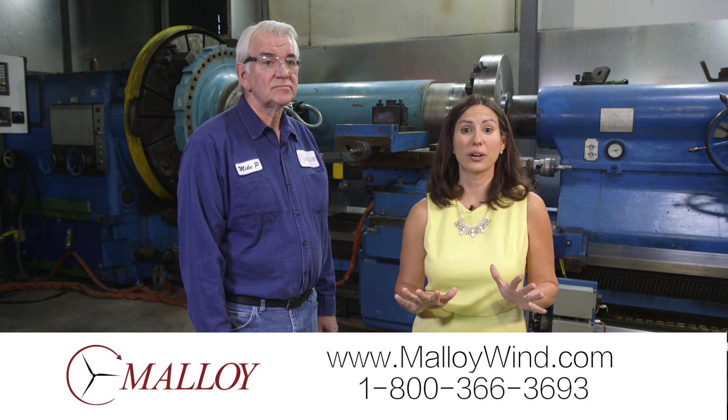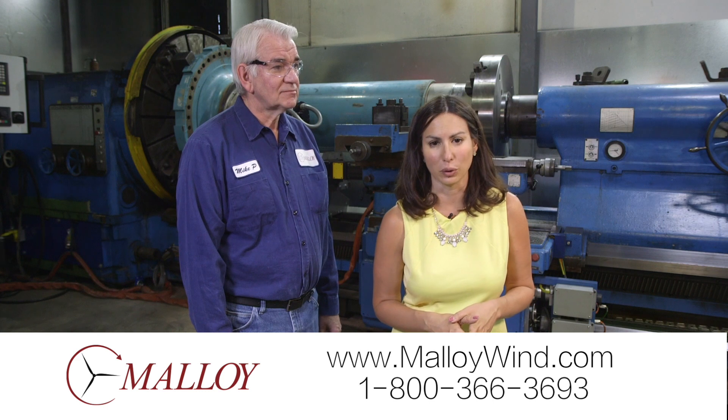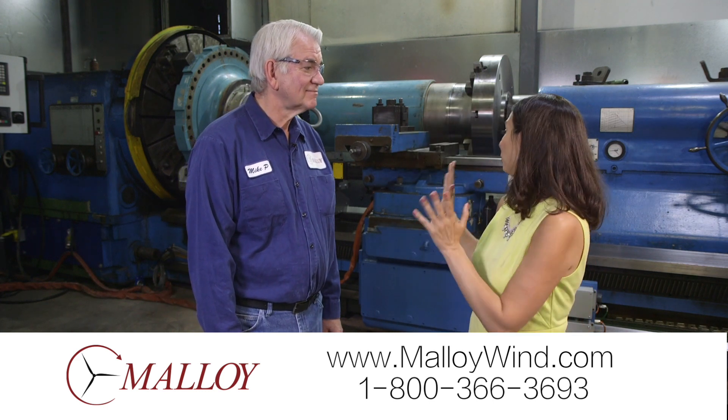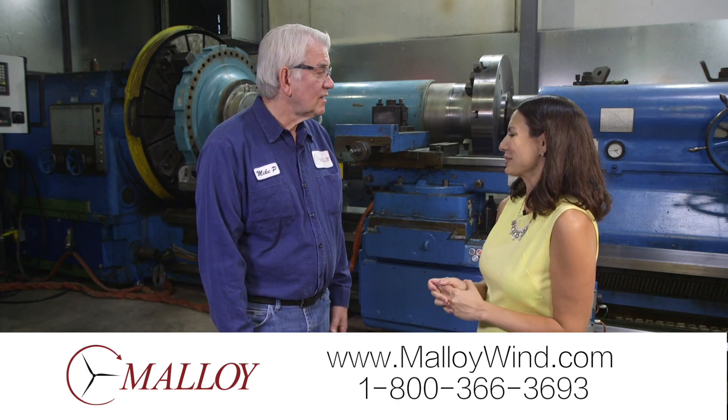If you work in the wind industry anywhere in the U.S., you are going to want to know what they now can do for you here at Malloy. I am joined by Mike, the machine shop manager here, and one new and important piece of equipment. What are we looking at and what does this do?